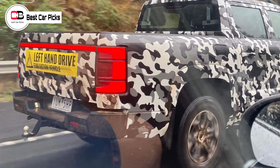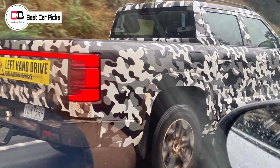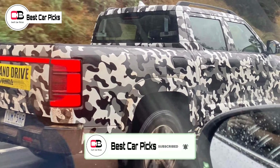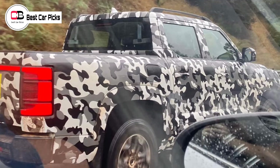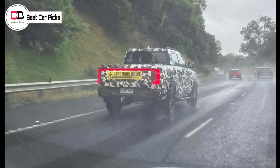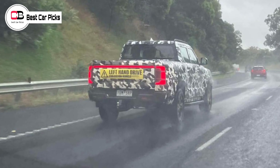Hello guys and welcome back to Best Car Picks. A camouflaged prototype version of the forthcoming BYD ute has been spied on an Australian freeway ahead of its local launch in the second half of 2024. This as yet unnamed BYD dual cab ute prototype was captured and shared to the BYD EV owners Facebook group. It's a left-hand drive evaluation vehicle, according to the large yellow sticker on the tailgate of the ute.